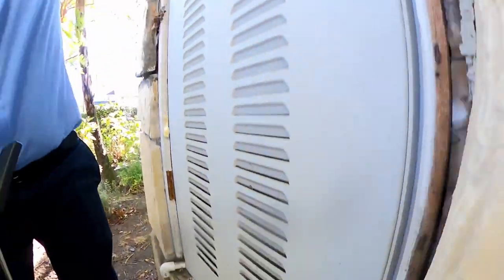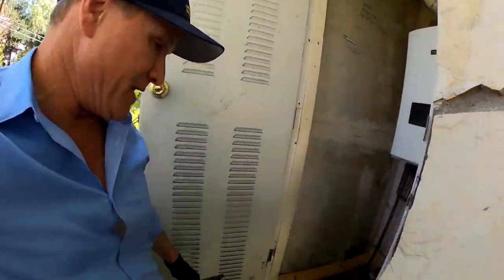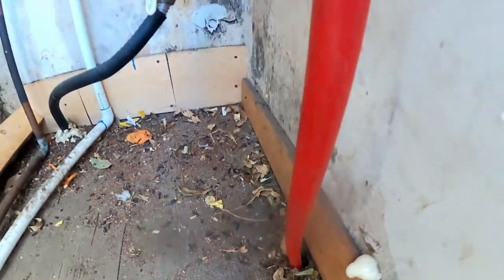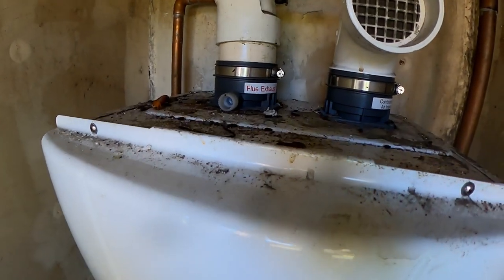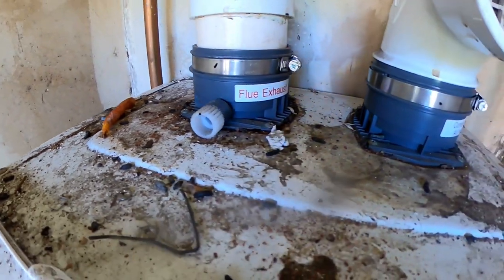They were coming into the closet — a lot of feces there. Got to be careful when there's PEX piping like this because they love PEX piping. They were also nesting and doing a lot of activity on top of the tankless water heater, so we'll get all that cleaned up.